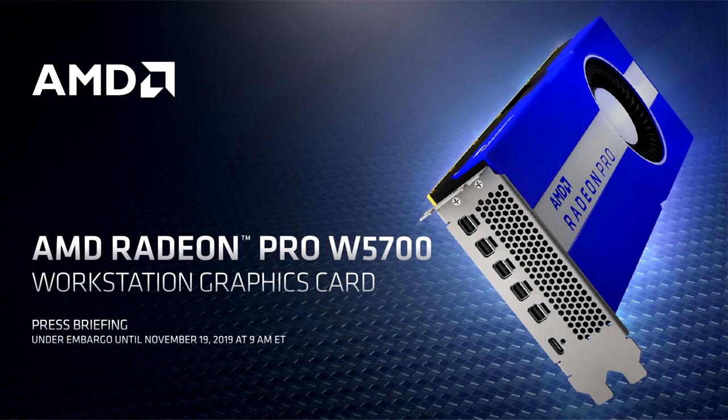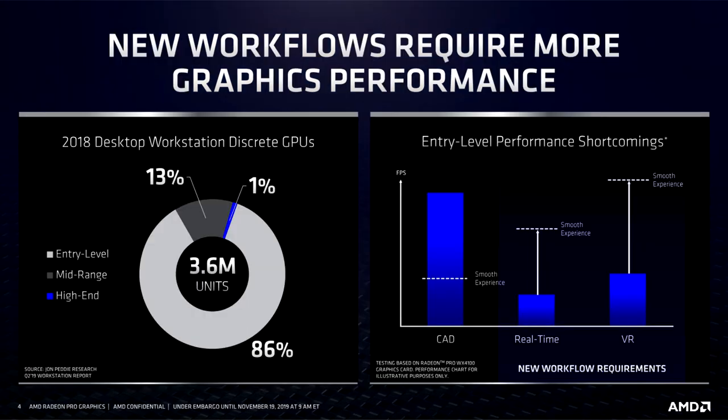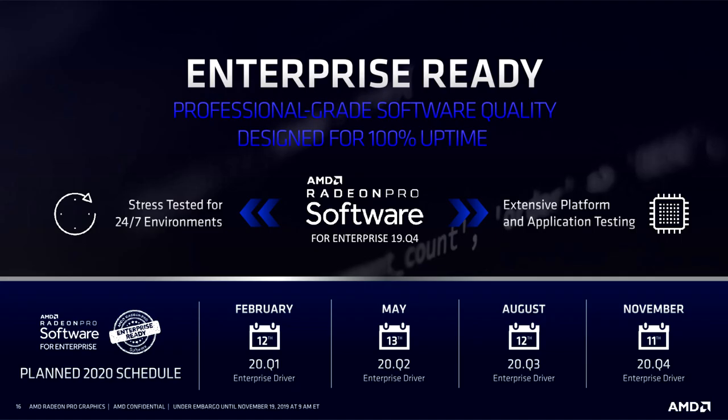The AMD Radeon Pro W5700 workstation graphics card features the high-performance, energy-efficient AMD RDNA architecture and state-of-the-art GDDR6 memory to handle large models and datasets, and is the first PC workstation graphics card to support high-bandwidth PCIe 4.0 technology.